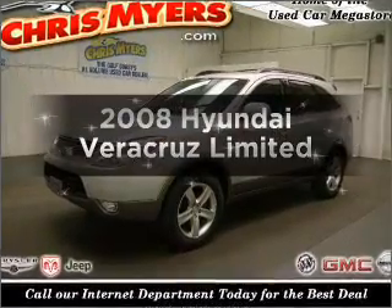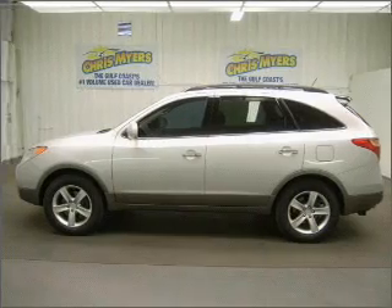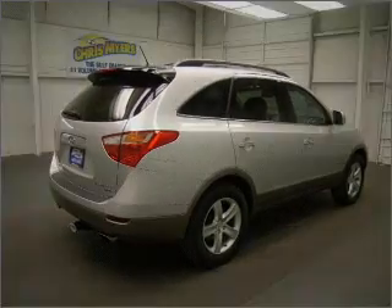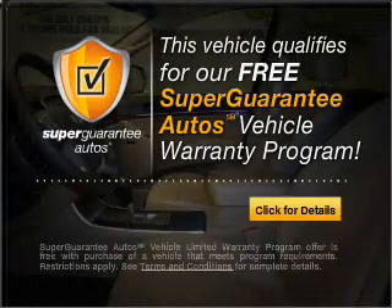Introducing the 2008 Hyundai Veracruz. Travel the roads in style and comfort in this great vehicle. With a solid 6-cylinder engine that responds smoothly to its 6-speed automatic transmission. This vehicle qualifies for our free Super Guarantee Autos Vehicle Warranty Program.